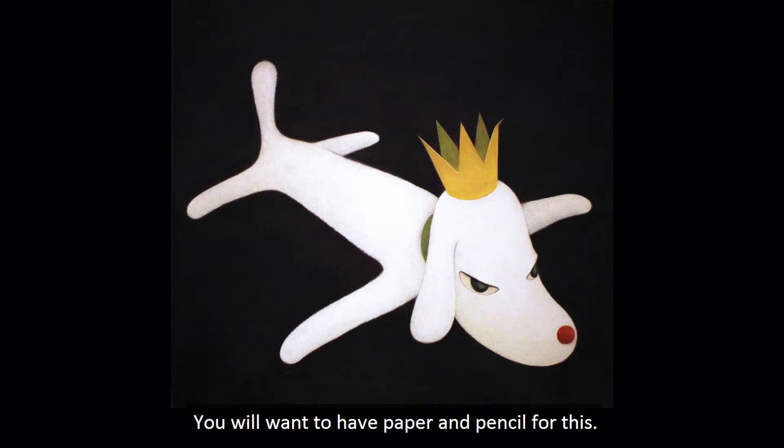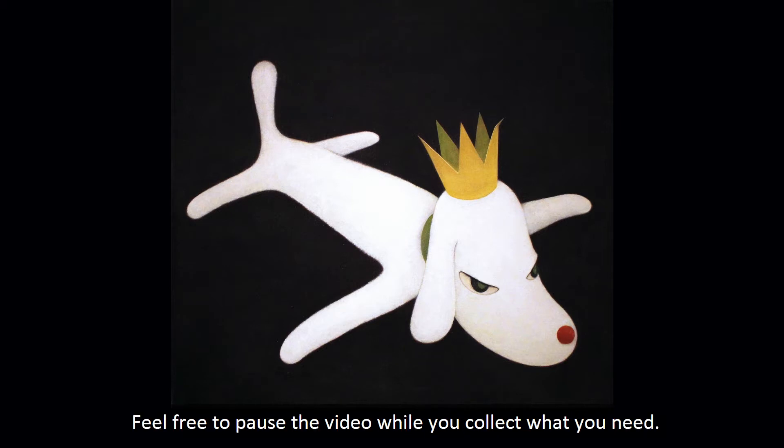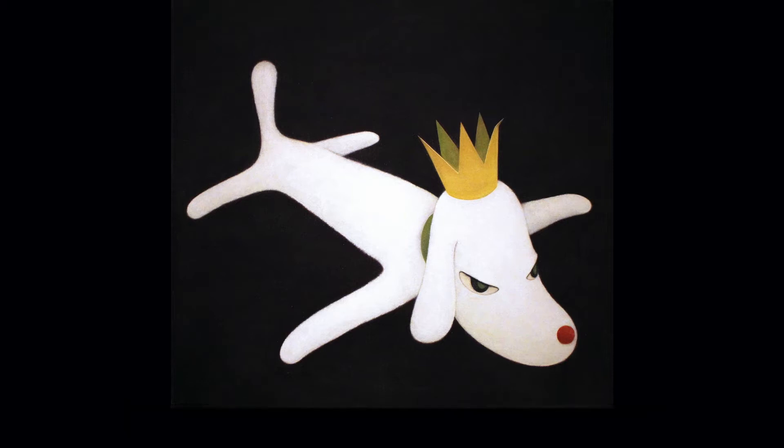You will want to have paper and pencil for this. Feel free to pause the video while you collect what you need. All set? Let's get started.